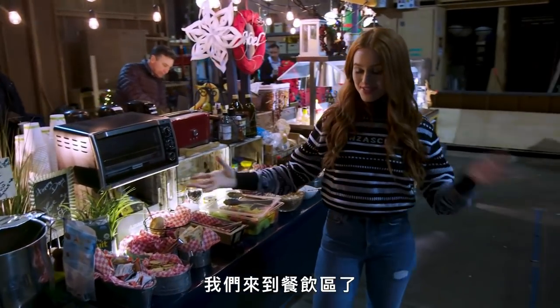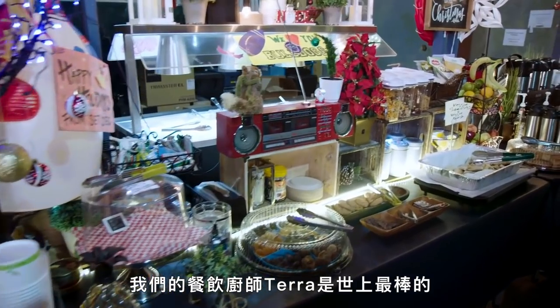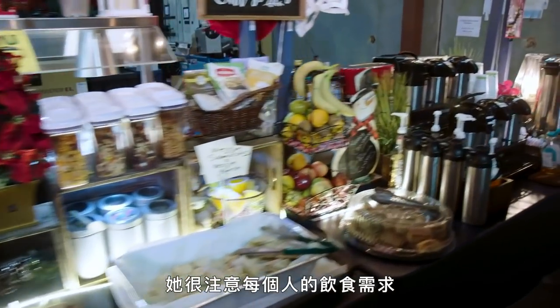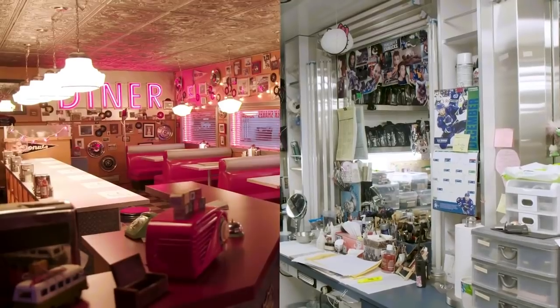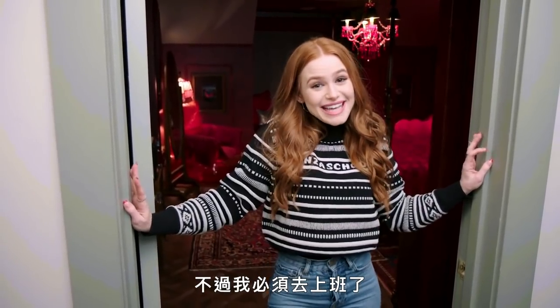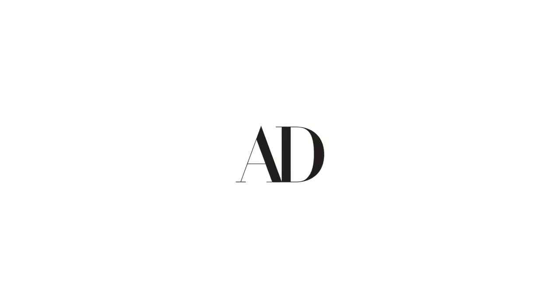Here we are at Craft Services, one of my favorite places on set, to be honest. Tara, our craft services person, is the best in the world — she's so great with everybody's different food needs and I just love it. Thanks Aidy for hanging out with me, but unfortunately I've got to go do my job, so you guys are going to have to get out of here. I'm going to have to get ready for work. Thank you, bye!